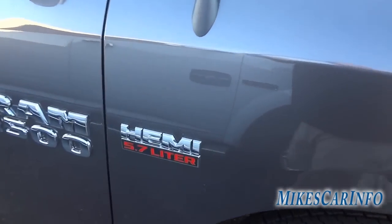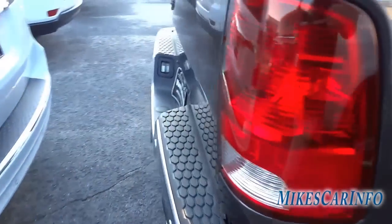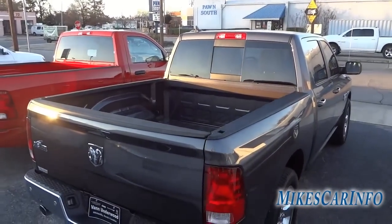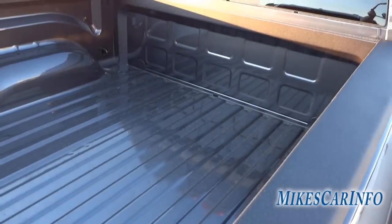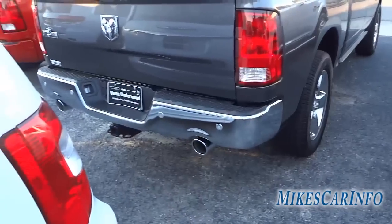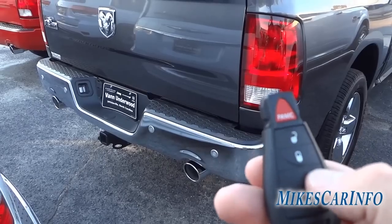This has the 5.7-liter Hemi and the 8-speed transmission. Let's take a look in the back. This one has no bed liner, but you can get a spray-in bed liner for these trucks. It's got dual exhaust, and this one does have remote start, so let me go ahead and start it up.